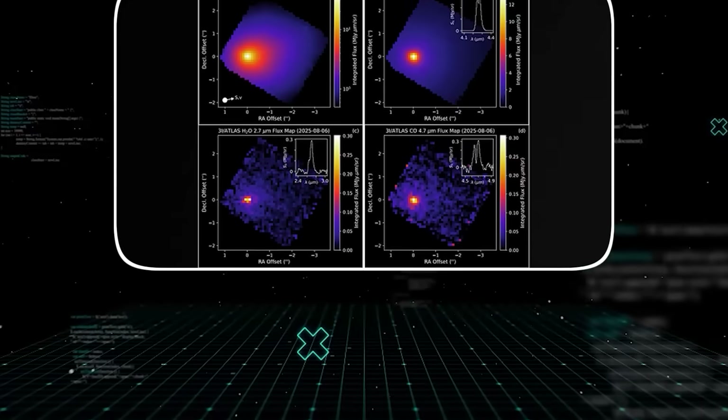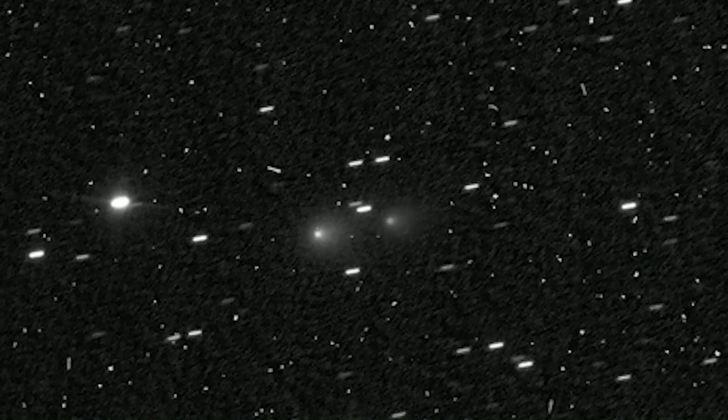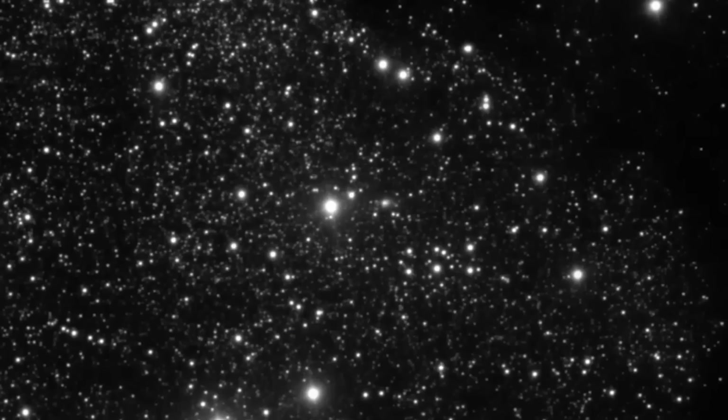This isn't the kind of language astronomers use lightly. The wow factor here is that nature prefers spheres and irregular clumps, not perfect geometric structures that look like they came off an assembly line. Is this some kind of cosmic artifact, a relic from a long-gone civilization? Or are we seeing something far more advanced than any natural process can account for?